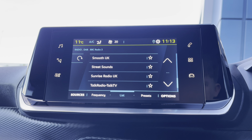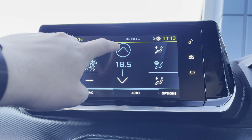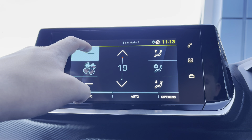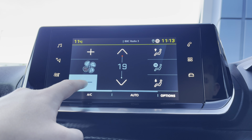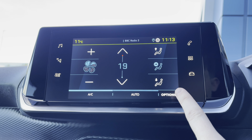Moving away from the radio, we will take a close look at the climate controls using the button on the left-hand side. You will see it's extremely easy to control the temperature of your vehicle. You can also control how fast the air flows around your cabin, as well as where that air is directed — whether at you, your feet, or the windscreen.